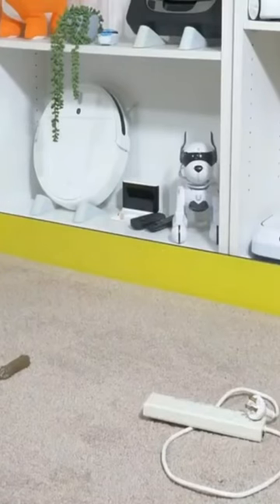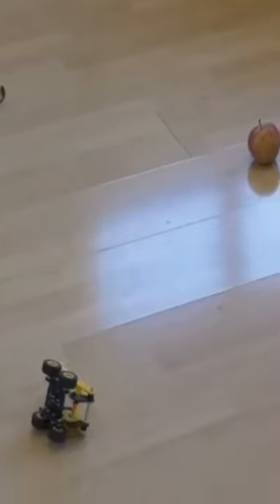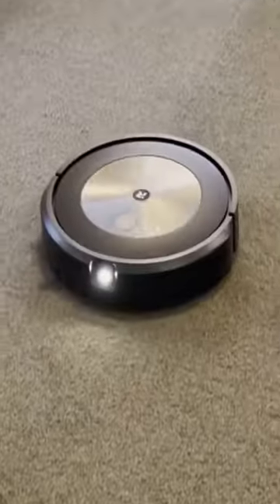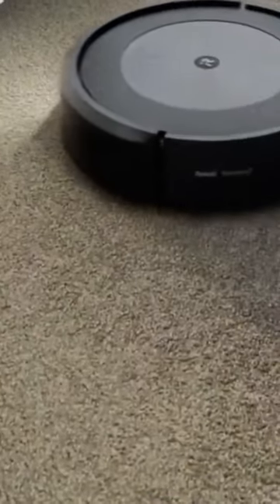The Roomba J7 Plus uses iRobot's precision vision navigation technology, which uses a camera to detect and avoid obstacles, and creates a detailed map of the home that can be saved and edited in the iRobot Home app.